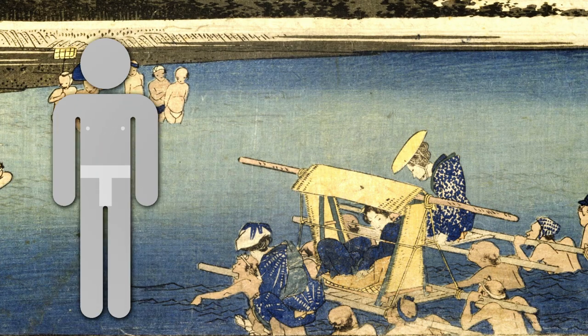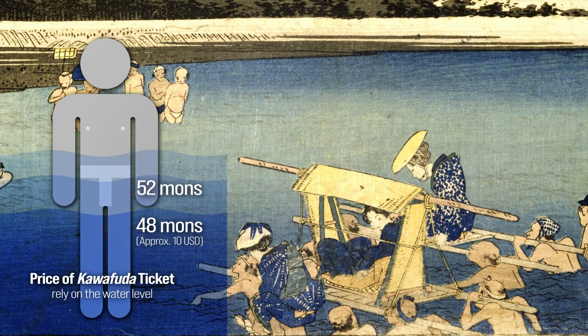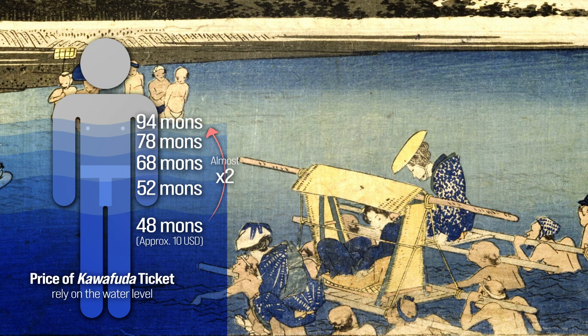The ticket price varies based on the water level to which the bearer's body is exposed. The rates are: depth below the crotch — 48 mon; depth below the waist belt — 52 mon; depth above the waist belt — 68 mon; depth below the nipples — 78 mon; depth below the armpits — 94 mon. Passage is prohibited if the water exceeds armpit depth, which is more than 136 centimeters.